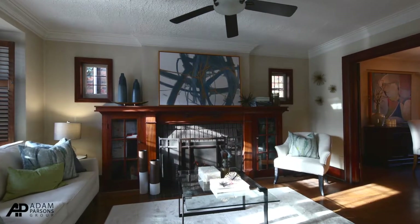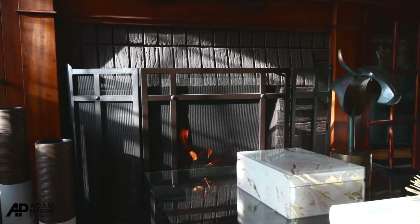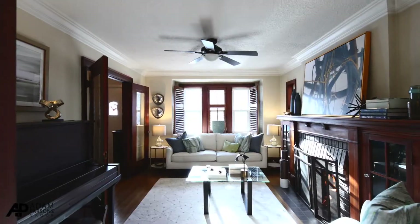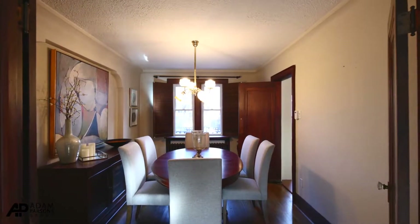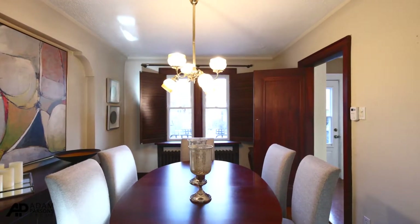The living room has hardwood floors, French doors, and a beautiful gas log fireplace with wood mantel. The dining room has hardwood floors, high baseboards, and two oversized windows that overlook a very private backyard.